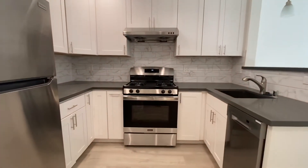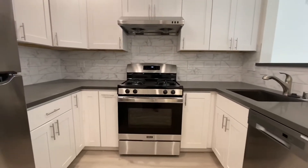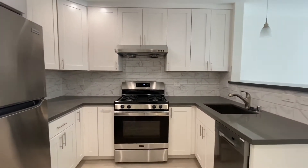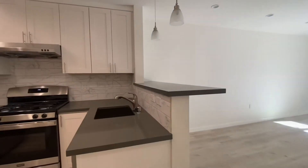Beautiful kitchen with Caesarstone counters. You have a dishwasher, gas range, refrigerator, and hood. Lots of counter space. Very stylish kitchen with barstool countertops.